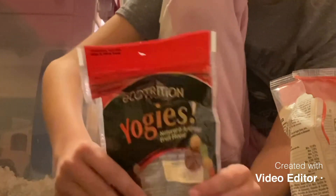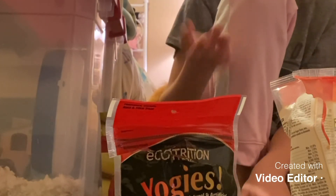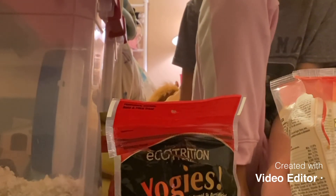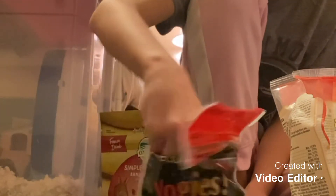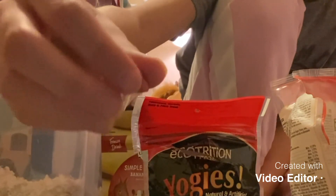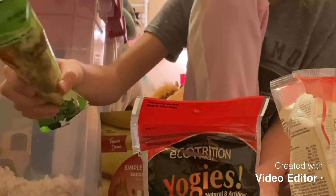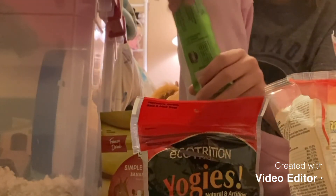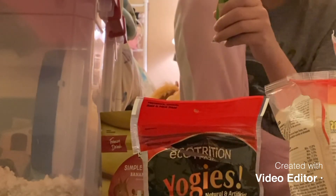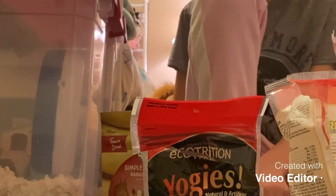Next is treats. You're going to need these during the bonding process to get them used to your hand — you can hold some treats and stuff. They're also just a nice little snack for your hamster now and then. These yogis are very high in sugar, so I only give them like once a week or every two weeks. These are actually also pretty high in sugar — I'm pretty sure these have honey in them. I only give these pretty rarely, actually.